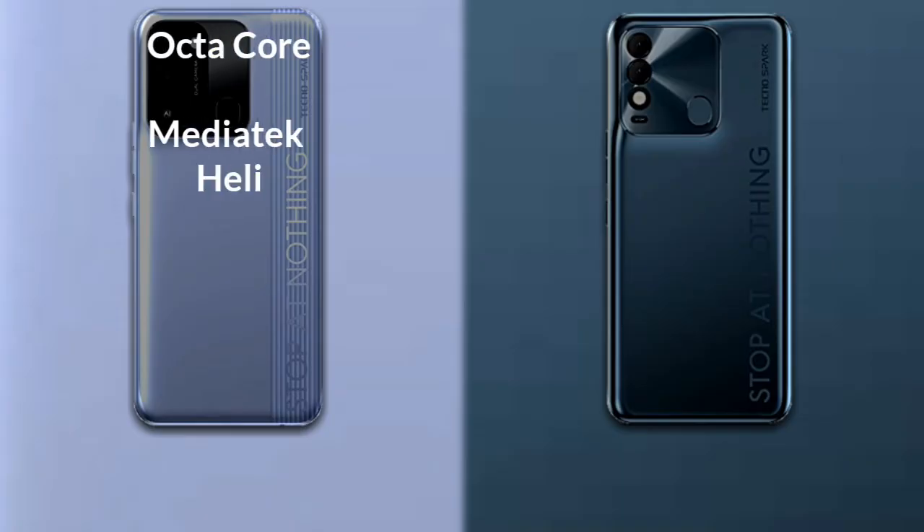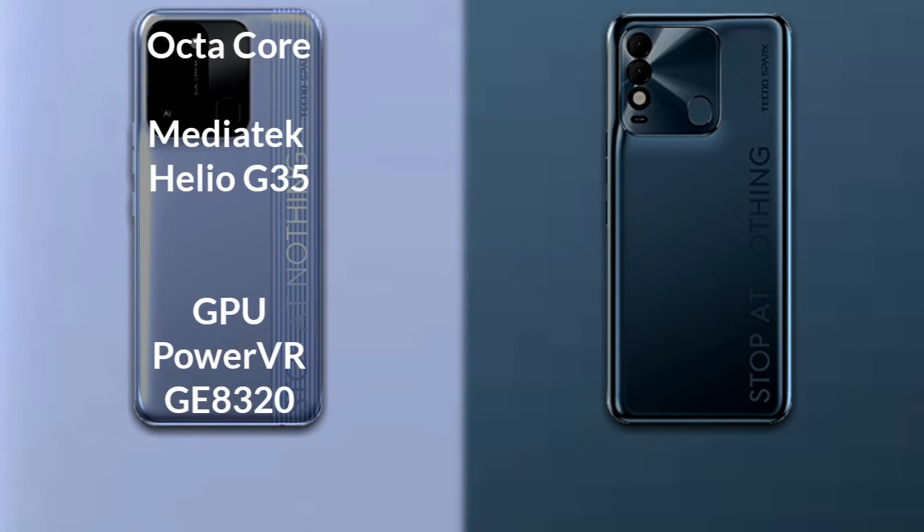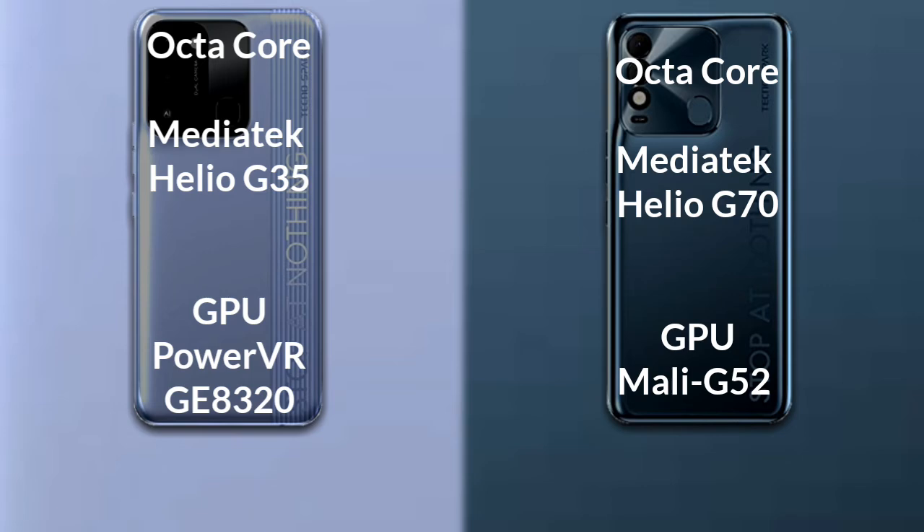Talking about the processor and GPU: Tecno Spark 8C has an octa-core MediaTek Helio G35 processor with a PowerVR GE8320 GPU. Tecno Spark 8P has an octa-core MediaTek Helio G70 processor with a Mali-G52 GPU.